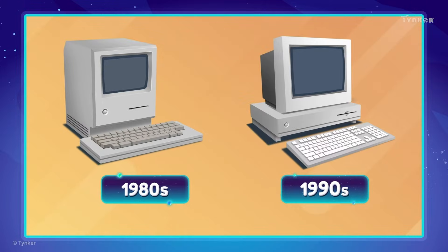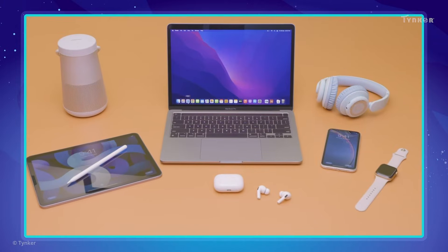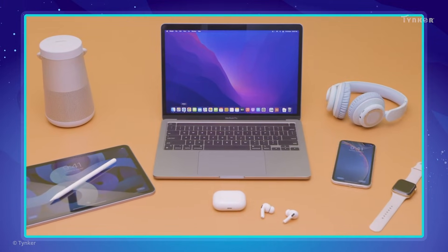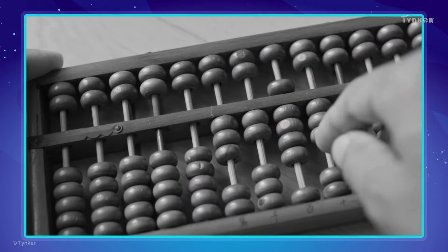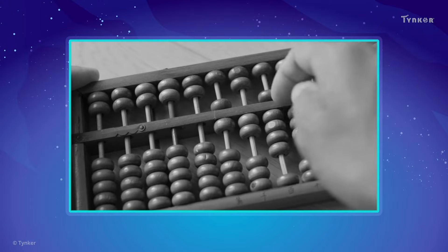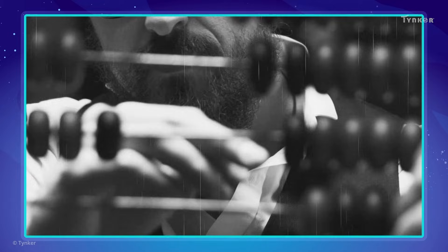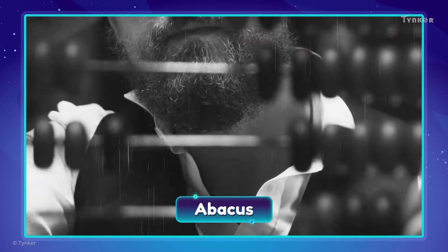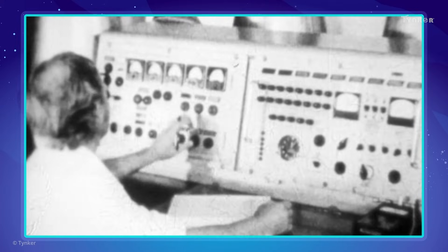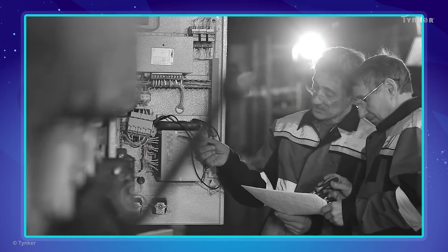Early computers were rather different from the modern ones we use now. The computing technology we enjoy today is the result of advancements over the past several decades. But the earliest predecessors of computers reach back thousands of years. In ancient times, people used a simple device called the abacus to perform computations involving large numbers. With passing generations, brilliant minds worked on advancing the tools at their disposal to make them more and more sophisticated.